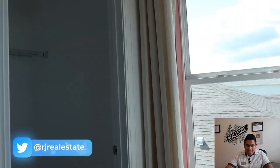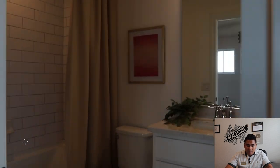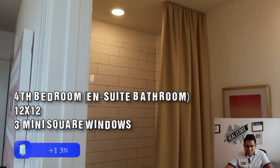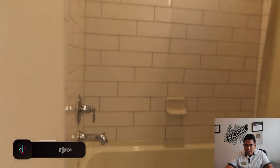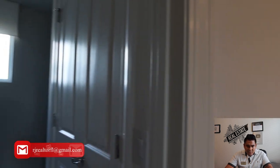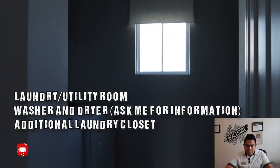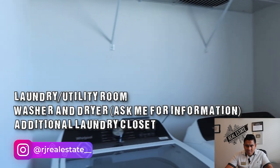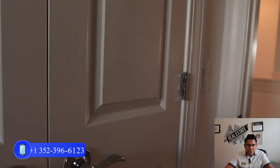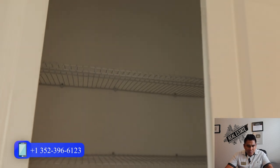The fourth bedroom features a walk-in closet and an ensuite bathroom with a private toilet, a bathtub, fully tiled walls, and a single sink with white granite countertop. The utility or laundry room has space for your washing machine and dryer, an additional sink, and a double-door closet for laundry storage.